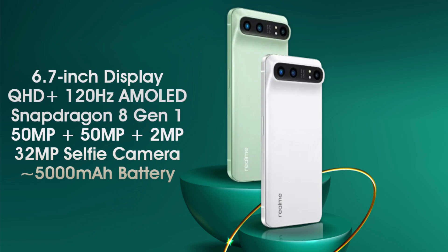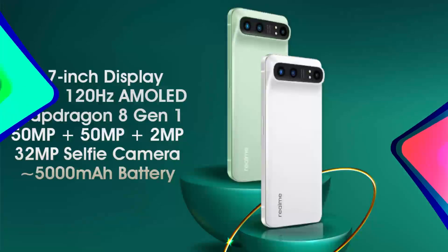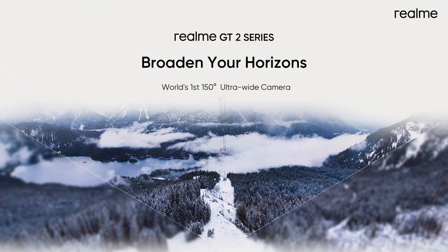There are 3 cameras on the back where 2 of the cameras have a 50MP sensor. The third camera is not a telephoto lens as suspected earlier; rather it is a 2MP sensor, most likely for macro photos. Realme has already revealed that the 50MP ultrawide camera has a field of view of 150 degrees, which is the largest we have ever seen on a smartphone camera.